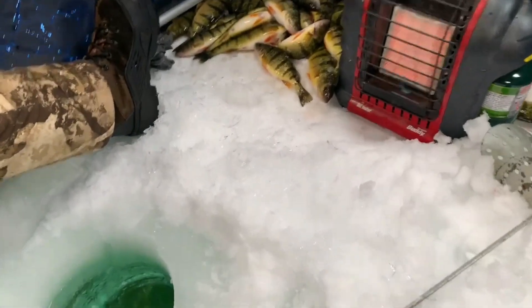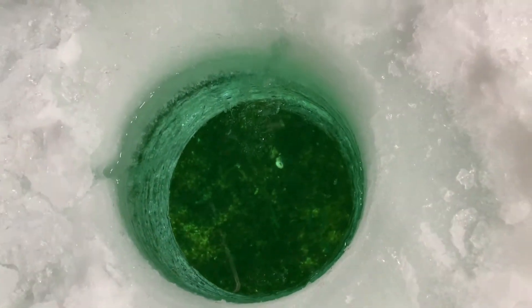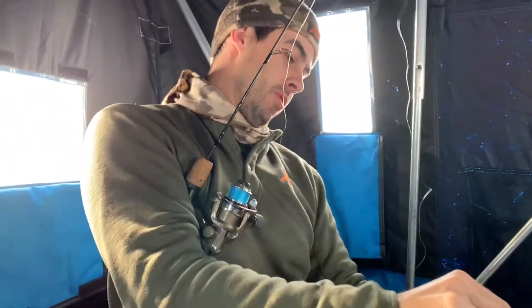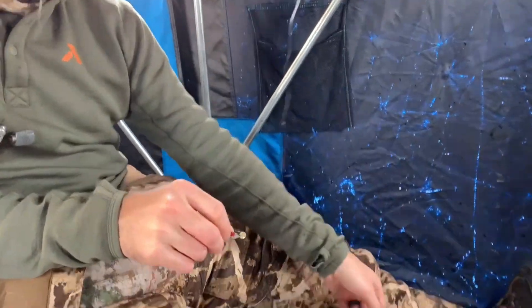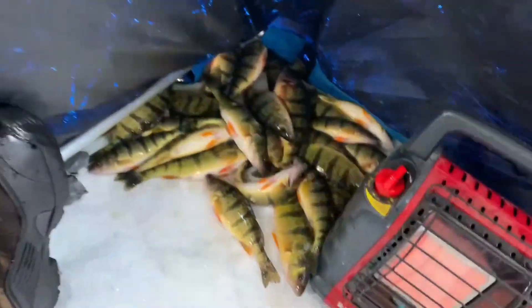He's got one there — see them coming right up. Lake Simcoe is sort of known as being one of the best fisheries in the world for a bunch of things, specifically yellow perch.